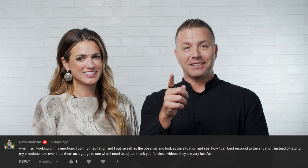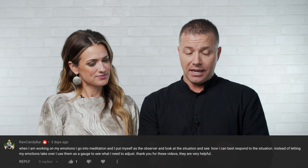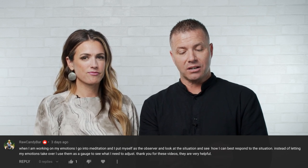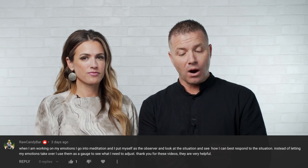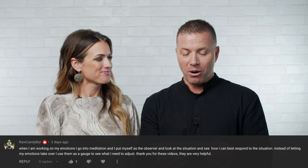First draw: Raw Candy Bar. You'll have to tell us who you are by name unless you're in our back office as Raw Candy Bar. They write: 'When I'm working on my emotions, I go into meditation. I put myself as the observer and look at the situation and see how I can best respond. Instead of letting my emotions take over, I use them to gauge what I need to adjust. Thank you for these videos — they're very helpful.' Meditation is a fantastic way of dealing with your emotions.